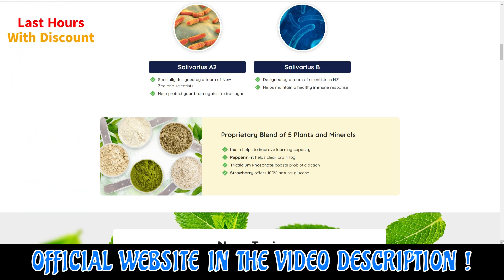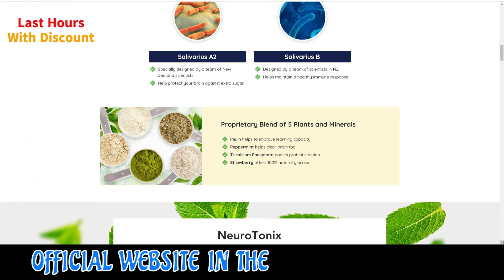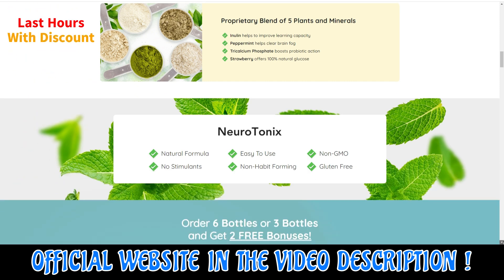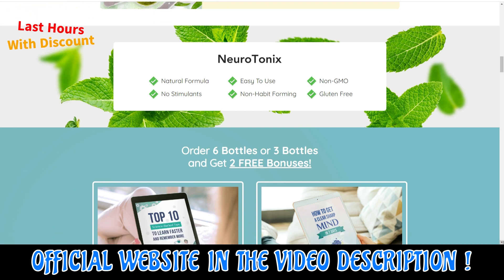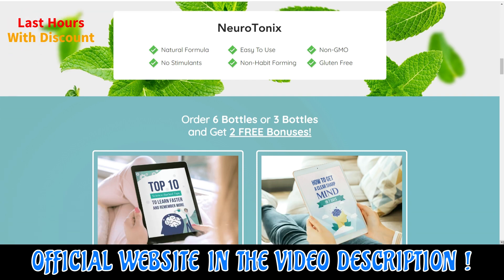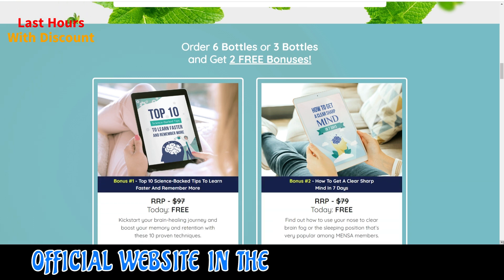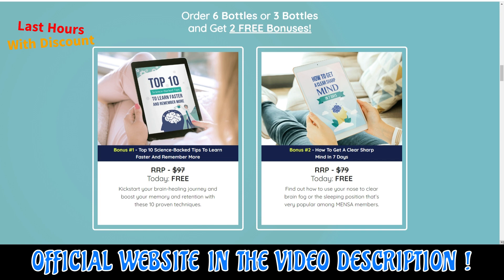The formula is made in the USA at a GMP certified facility, where the highest standards of manufacturing are adhered to, according to the official website. This supplement uses natural extracts to aid in controlling blood sugar levels. It's in pill form and it helps with things like recall, focus, and keeping mental fog at bay.